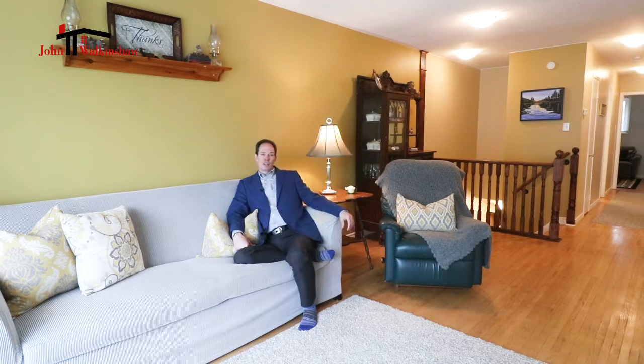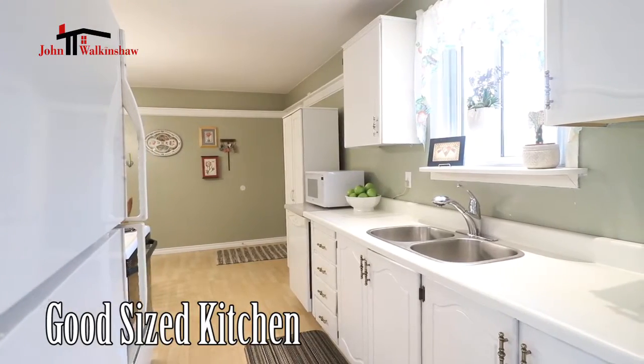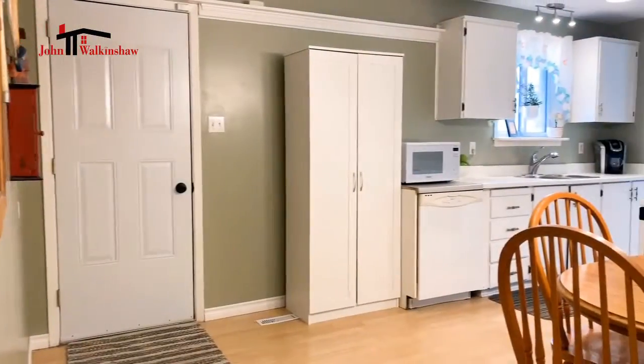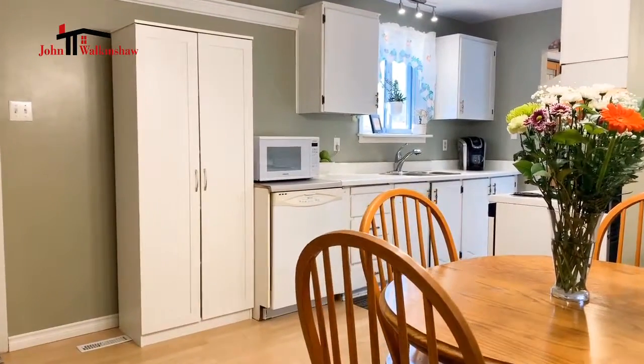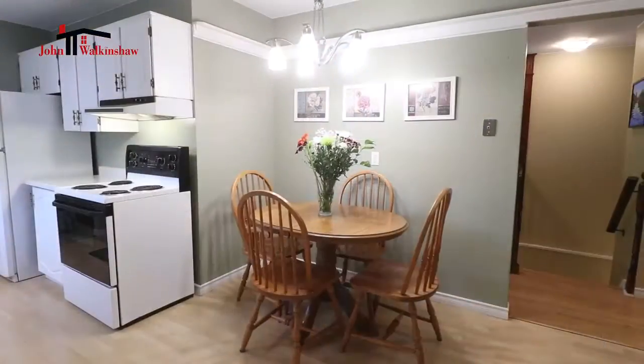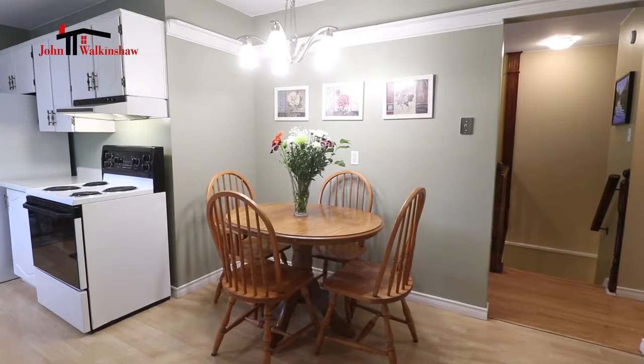And a good-sized kitchen — the actual counter space is deceiving with the size of the kitchen; it's quite large. It has another door that leads out onto a deck on the side of the property, which is perfect for barbecuing and coming right in. This kitchen also has a great little area for eating in the kitchen.